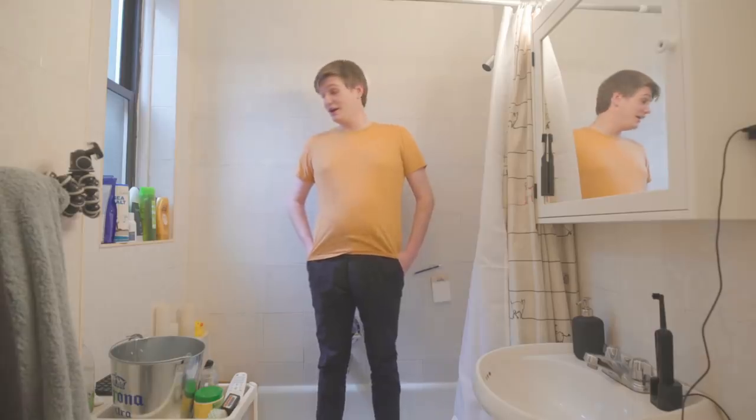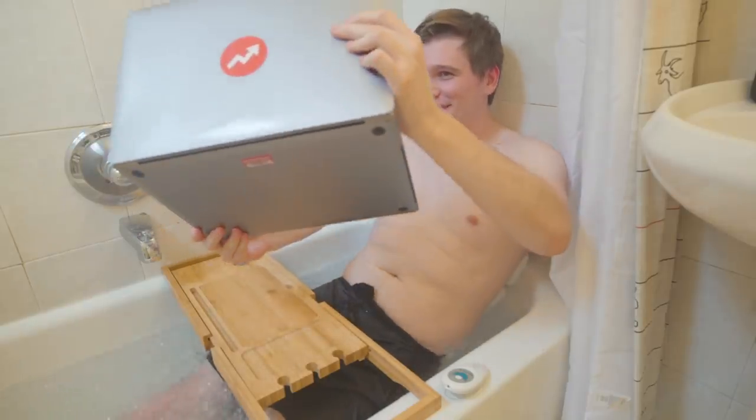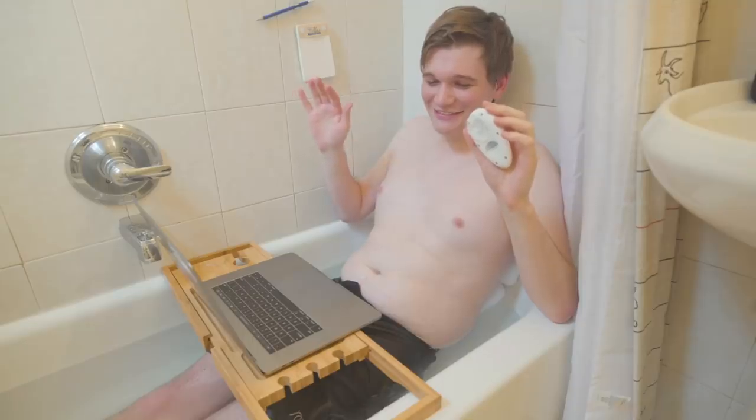I've got a few meetings today and I'm wondering if I should take them with the water on — I've got this jacuzzi, it's bubbling. I'm going to turn the jacuzzi off because it's quite loud. That just turned it louder. Why does it keep turning back on? The last thing I need is for this to short circuit while I'm on a video call.